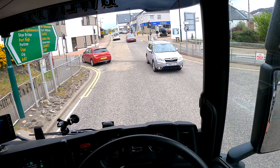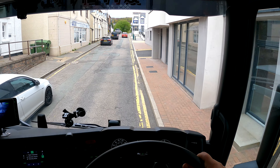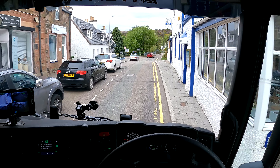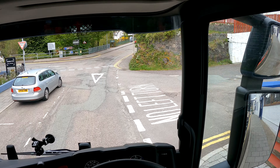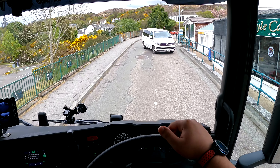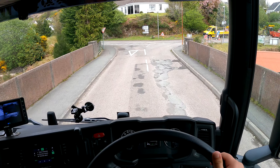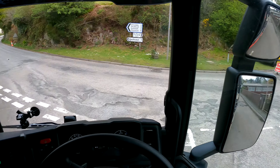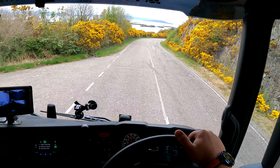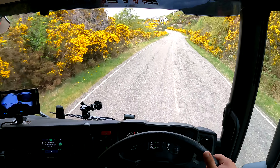So we are in Kyle of Lochalsh and we will turn into the main street. Can you see these hills covered in some yellow flowers? I don't know what they are called, but it's just beautiful.